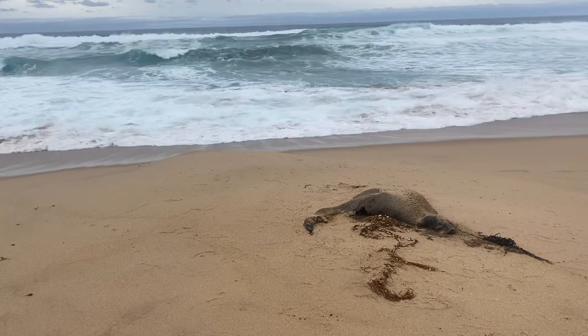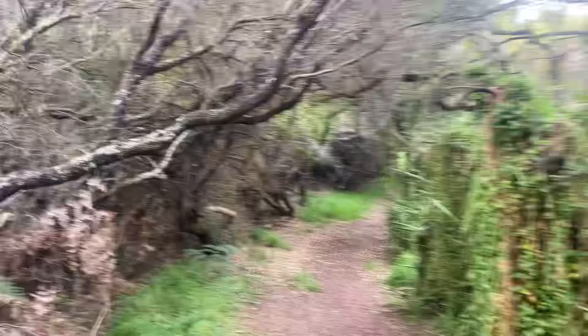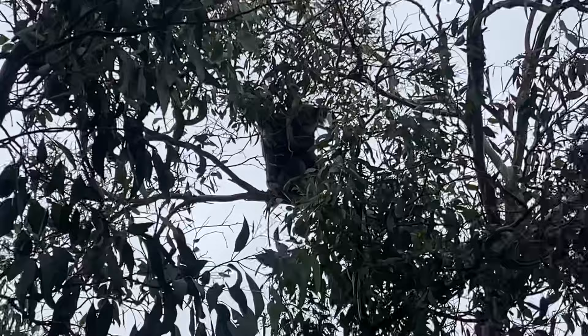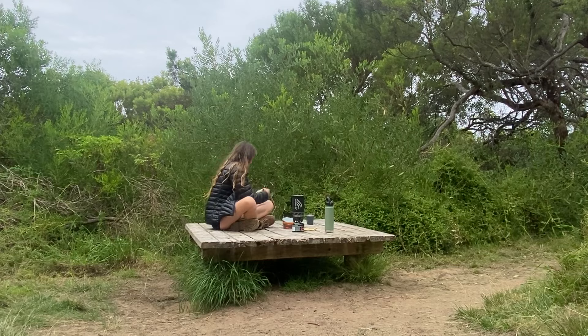Unfortunately I did come across a dead seal, which was a little sad, but otherwise a nice part of the walk before returning to the clifftops and main track. The last stint of the day drops away from the ocean down to the Eyre River Campground, opening up to beautiful river views and fishing for day visitors, and walk-in camping just beyond the tree line. Here the trees are once again filled with koalas. You can refill drinking and cooking water from rainwater tanks, and take the afternoon to relax by the water before continuing on to day four.